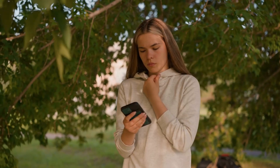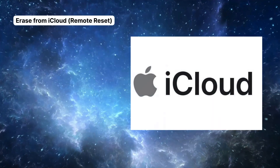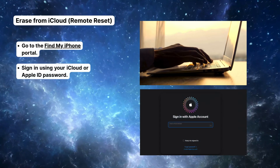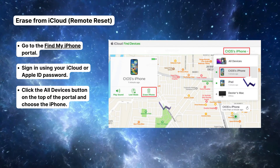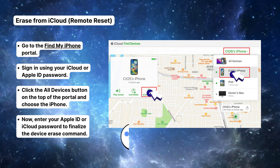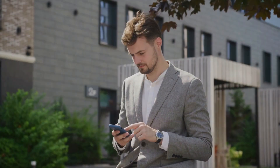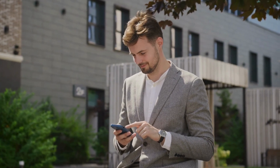If you can't get your phone to connect or restart, here's one last trick: you can remotely erase your iPhone using iCloud. Hop on a computer, go to the Find My iPhone portal, and log in. Click All Devices, select your iPhone, and hit Erase iPhone. Enter your Apple ID to confirm, and your phone will reset remotely. This also clears that SOS status completely.